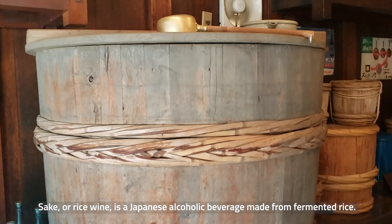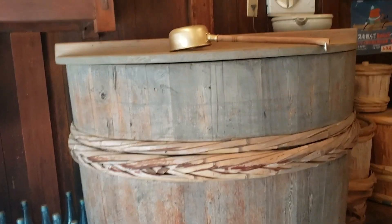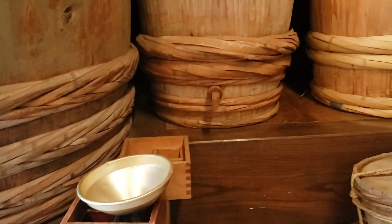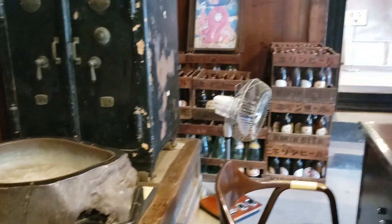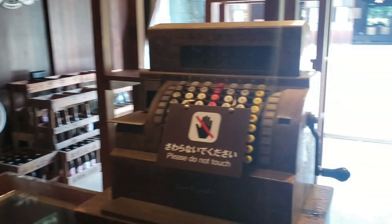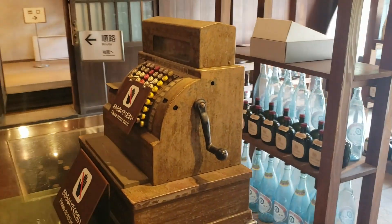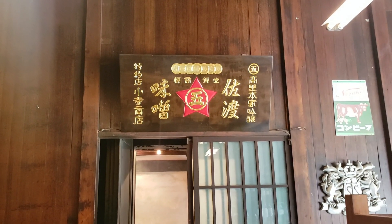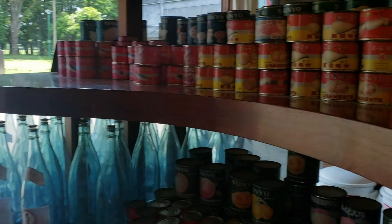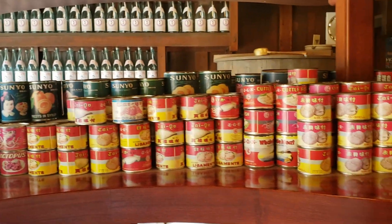That would hold a lot of sake. Look at that cash register. So they also, at the sake store, would sell canned goods as well.